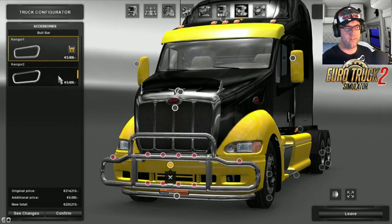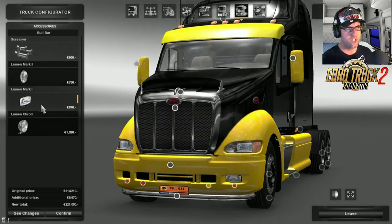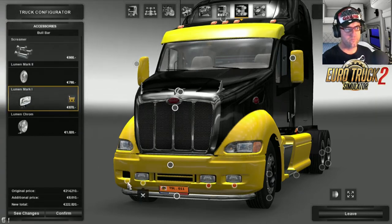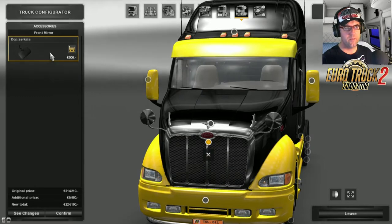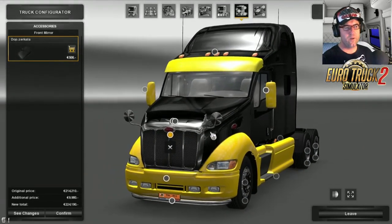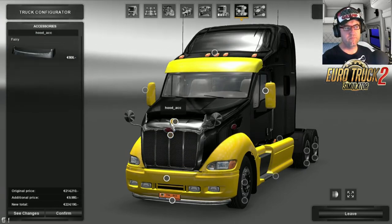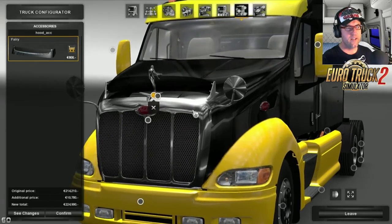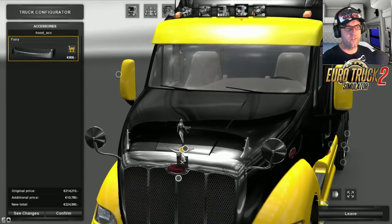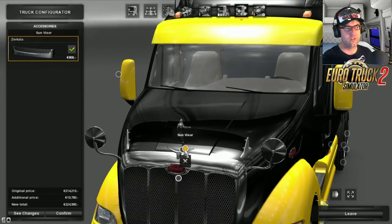The bull bars - you get that bull bar there, or just little anchor spots and you can put in square lights if you wish. That looks pretty cool. Leave that one there. Then we have the mirrors which you can add on - I like to just leave them on there. Then we get the fairy for the bonnet, we can add that in and make it look pretty cool. I don't know why you can't take away the other one - you're adding the fairy on there as well, so that's strange. There's the actual sun visor, or stone guard, whatever you like to call it.